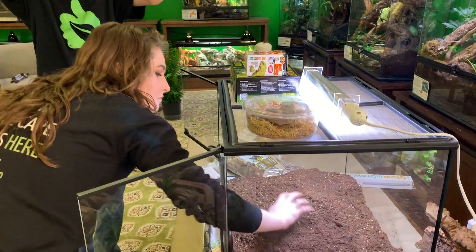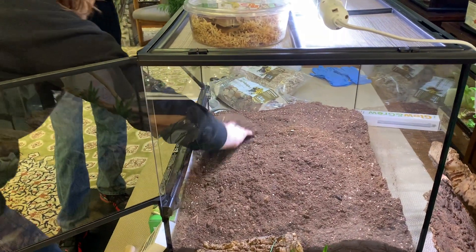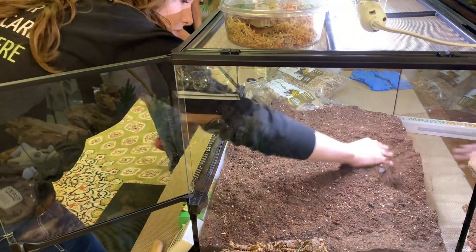I'll mix in all the biodegradables first, then add the water dish, and then figure out the cork situation — because a lot of people like to figure out where their hot side and cool side will be. That should give us a fun shape to work with.